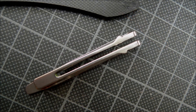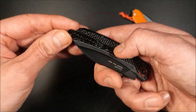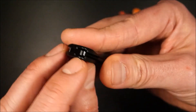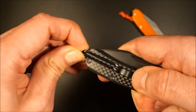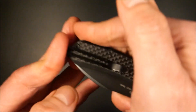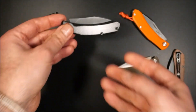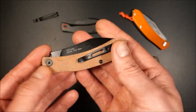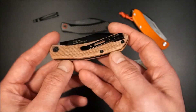Mit einem leicht weinenden Auge muss ich sagen, dass ich mir den Ambi-Clip der G10-Modelle gewünscht hätte. Der Clip wird dort durch zwei Zapfen in beidseitig angebrachten Vertiefungen im Griffinneren gehalten und lässt sich problemlos auf die gewünschte Trageposition umsetzen – rechts oder links, ganz einfach. Bei der Mikarta-Variante wäre die Umsetzung vermutlich nicht so einfach gewesen; das Material ist etwas weicher als G10, es wäre mit der Zeit ausgefranst. Aber mit diesem Clip kann man auf jeden Fall leben.